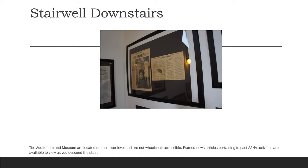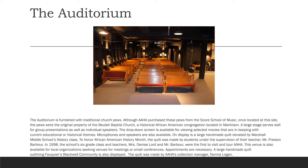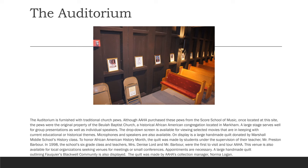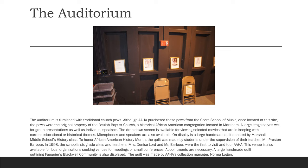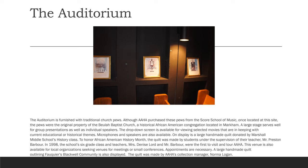The auditorium is furnished with traditional church pews. Although AAHA purchased these pews from the Skora School of Music once located at this site, the pews were the original property of the Bellewa Baptist Church, a historical African American congregation located in Markham. A large stage serves well for group presentations as well as individual speakers. The drop-down screen is available for viewing selected movies in keeping with current educational or historical themes. Microphones and speakers are also available.